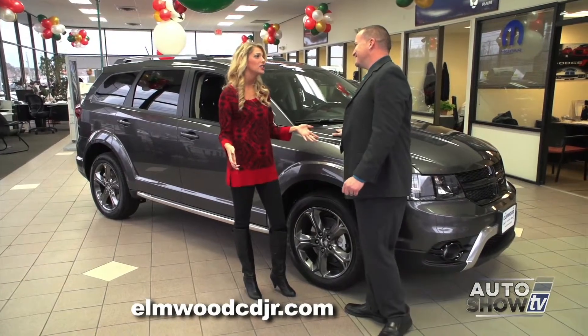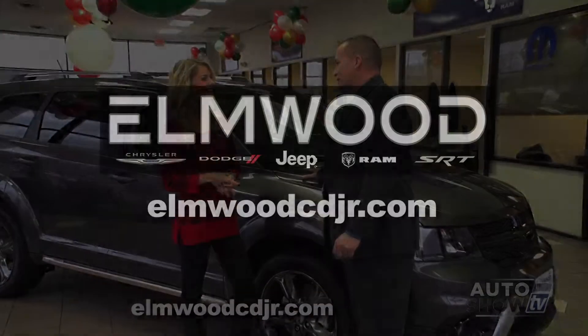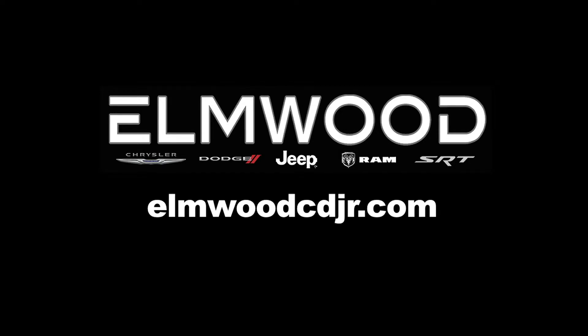You took me on quite a journey, but I loved it. There's a lot to love about the Dodge Journey. Come on down to Elmwood Auto Group and get a great deal.